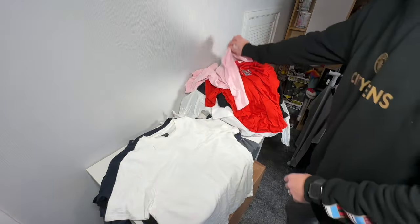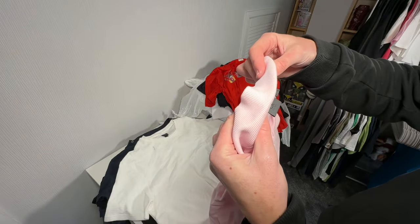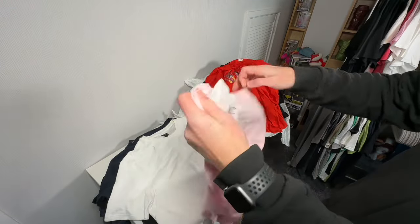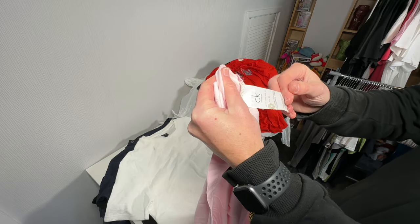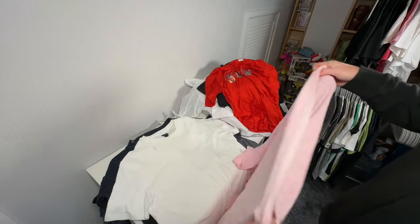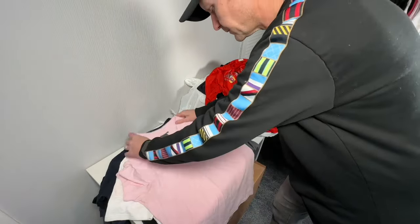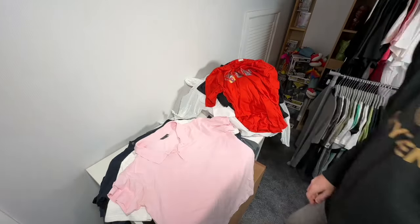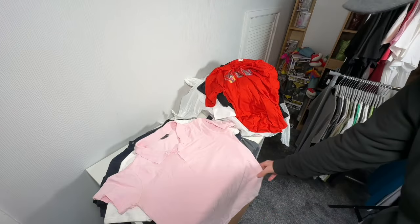A pink Calvin Klein — is it genuine? Looks pretty good actually. Looks good to me, although I don't have much experience buying Calvin Klein. Pink Calvin Klein polo. A little bit worn under the arms there — might give that a little wash before we do anything with it.